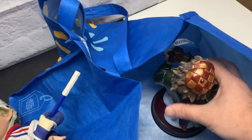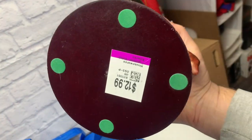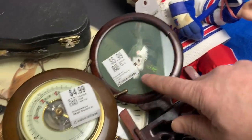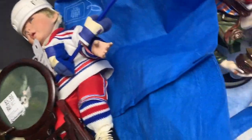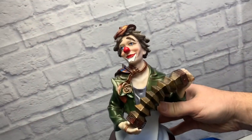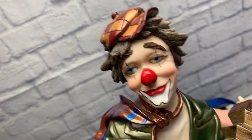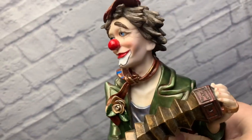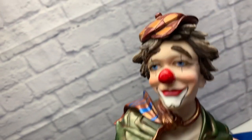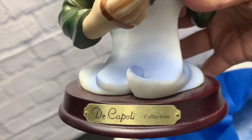Oh, the last item from the knick-knack section — this might be a good one. $12.99. I Google Lensed it and found it was worth money. Check out this clown. Clowns can be big — people collect them. If you get the right one, this one's kind of rare too. There's a brand: Di Capoli Collection.